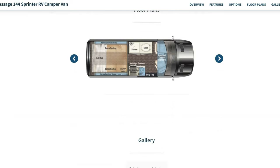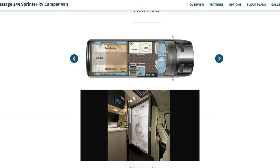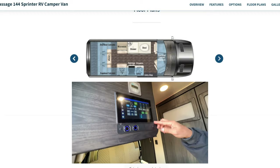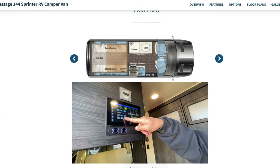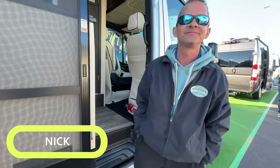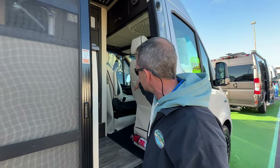The 144 floor plan is pretty unique — you have bench seating with a loft bed. You can really see the beautiful stitching, fit, and form. Let's get started walking through this unit with Nick. Welcome — this is the 2022 Midwest Passage on the 144 Mercedes-Benz chassis, which gives you all the good driver assist features like lane departure warning and blind spot monitoring.